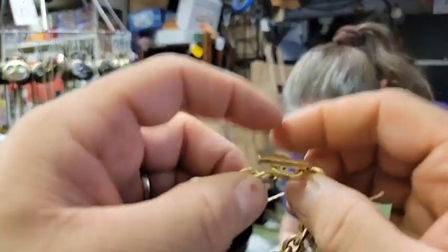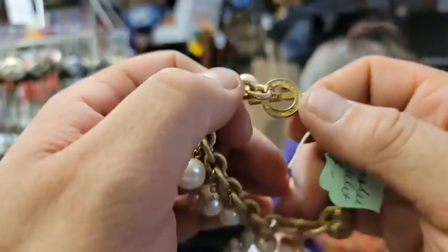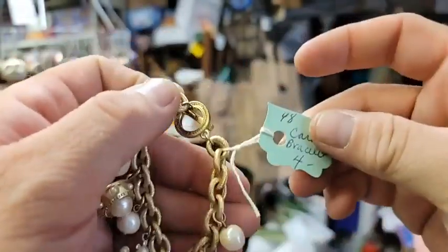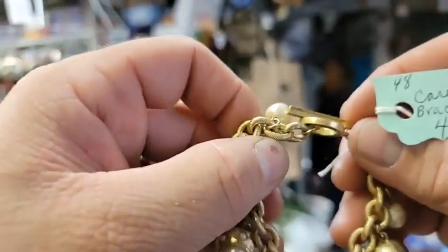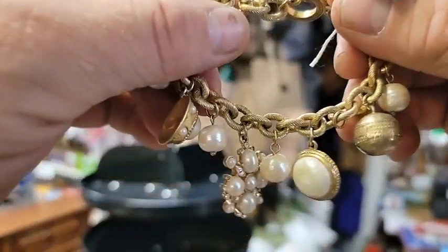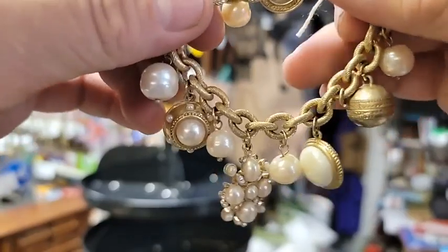It gives a nice firm clasp. This is $3.20 for Sarah Lee's older sister Carolee. Item fifty-seven.